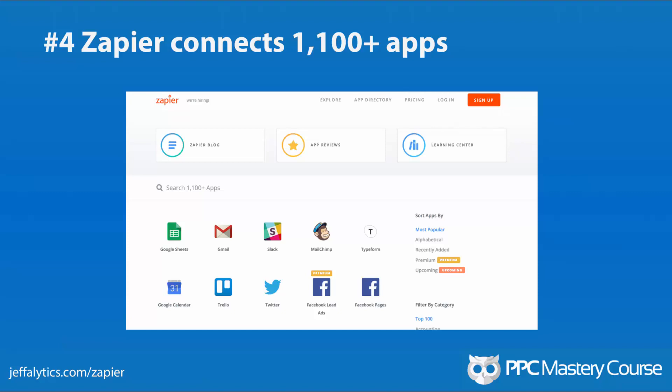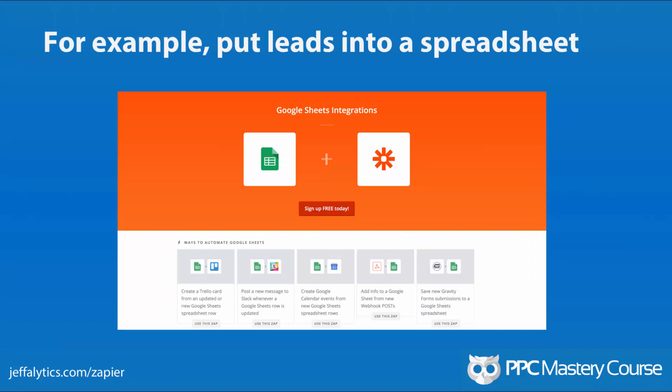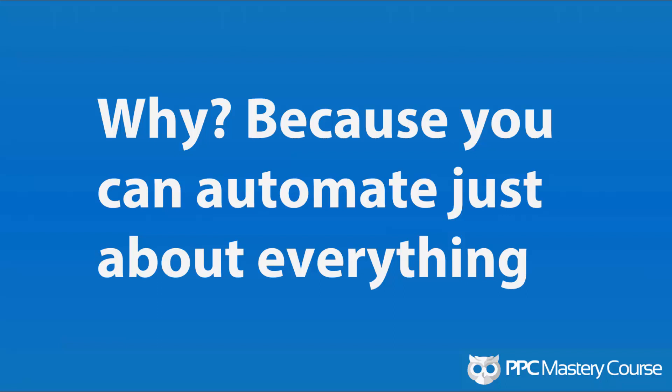Number 4: Zapier. This is not an AdWords tool, but Zapier connects over a thousand apps to each other. One common use for Google AdWords: anytime you get a new lead, you can put it into a Google Sheet to track all leads generated from PPC. Once they're in that sheet, you can move them to different channels, set up a Slack notification, or email the lead to your client. There's no direct Google AdWords integration, but you can do a lot with AdWords data and results to make your tasks easier. Why use it? Because you can automate just about everything else, and everything else is a big part of our duties as PPC managers.